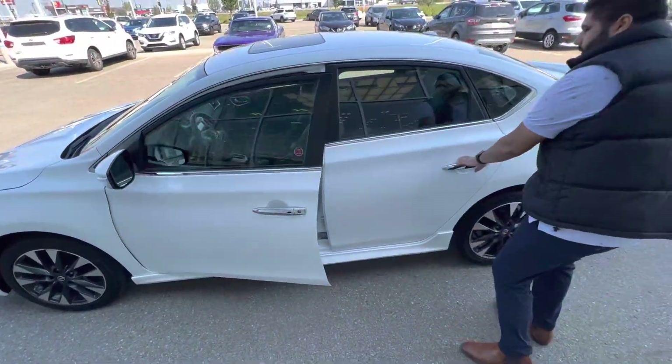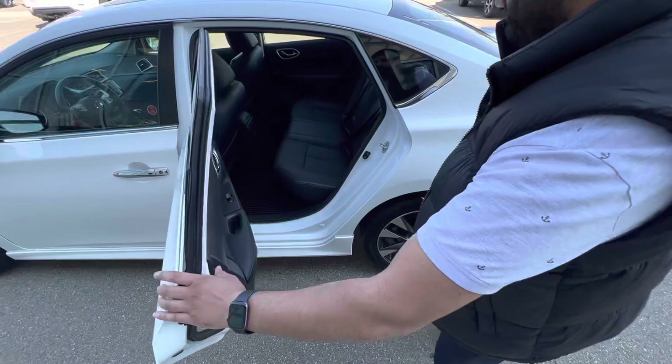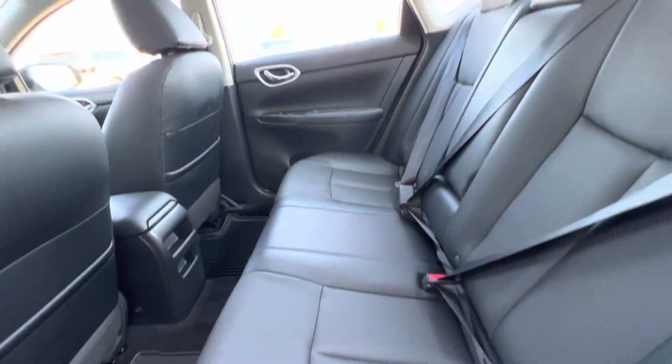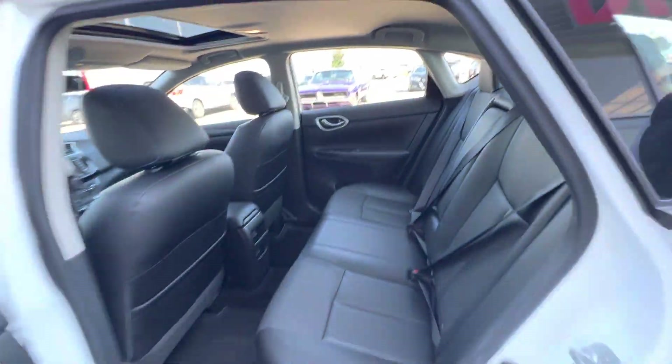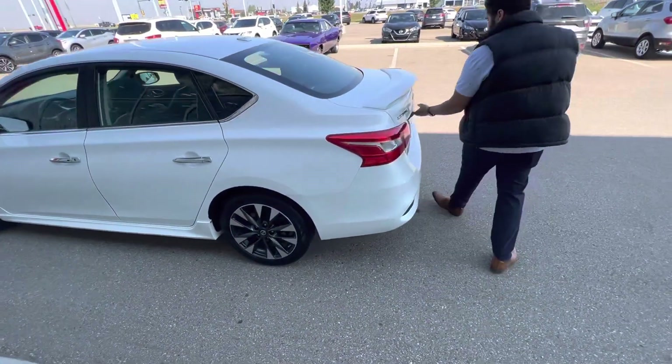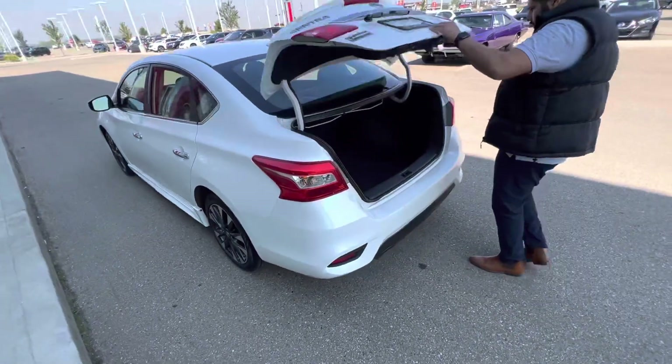Here we go in the back over here. You've got nice mats in there. Beautiful car — white exterior, black interior. Lots of trunk space as well.